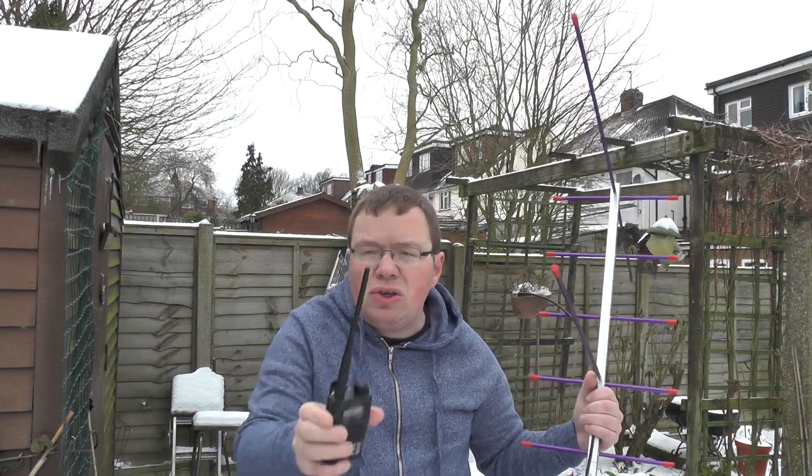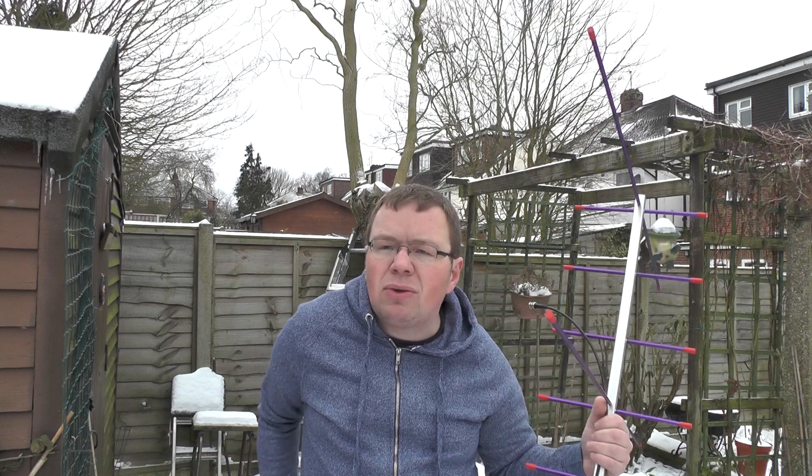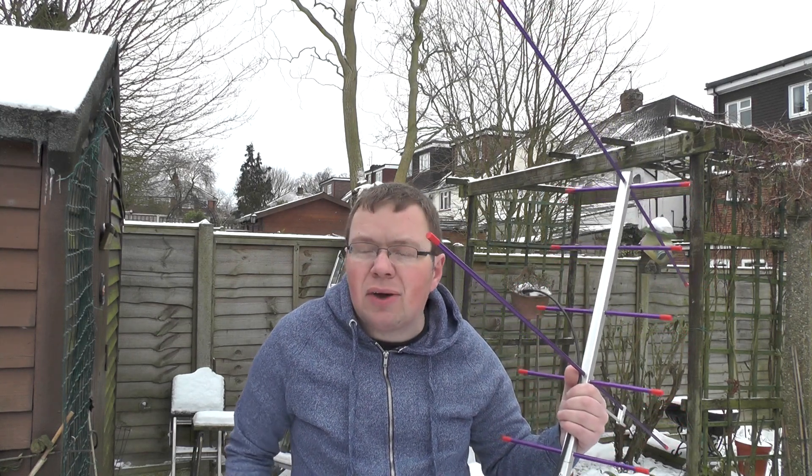Now if the satellite's got a high degree passing, which it'll show you on the website, if it's high degrees — say 85 degrees or so — you should be able to receive it off just a bog standard antenna. So what we're doing now is going inside on a computer and I'll show you the website I'm using to track satellites.